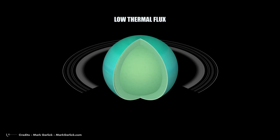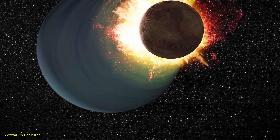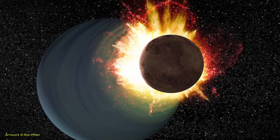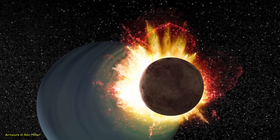It is not yet clear why Uranus's internal temperature is so low. One hypothesis is that when Uranus received the impact that caused its high axial tilt, the event caused it to expel most of its primordial heat, depleting its core temperature. Another hypothesis is that there is some barrier in the upper layers of Uranus that prevents heat from the core from reaching the surface.